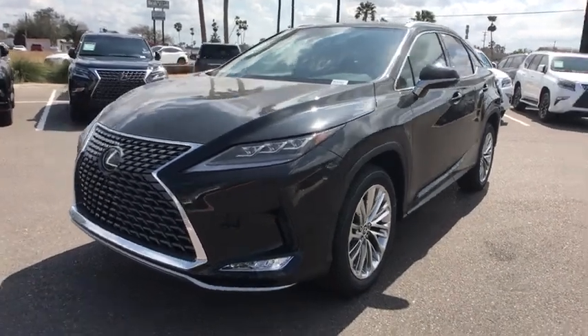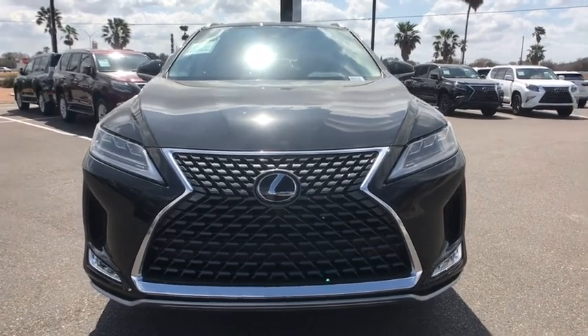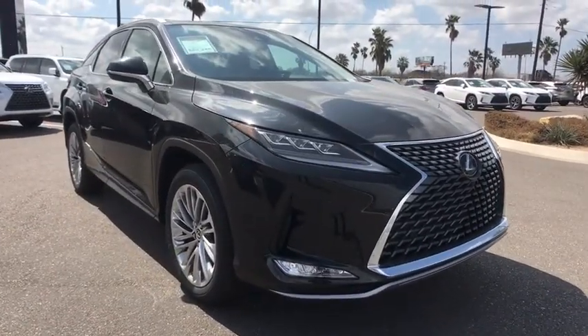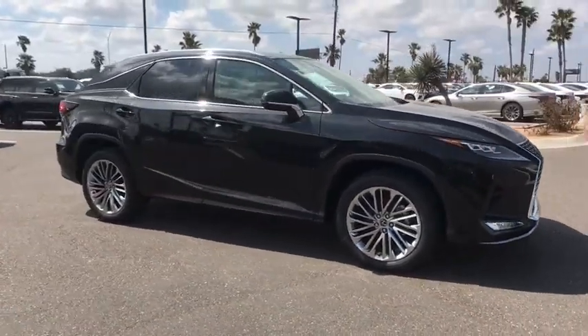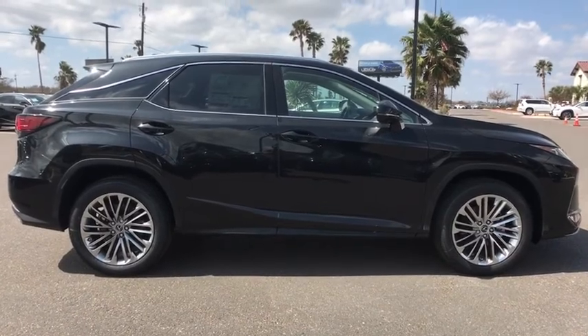Make a great choice today with the 2021 Lexus RX. The Lexus RX offers a spacious interior with an extremely high level of quality. The RX is the perfect fit for those looking for fuel efficiency, a wide variety of safety and technology features, and that luxury feel.